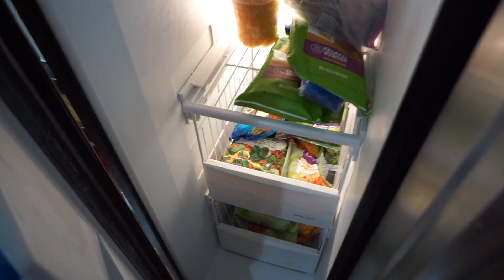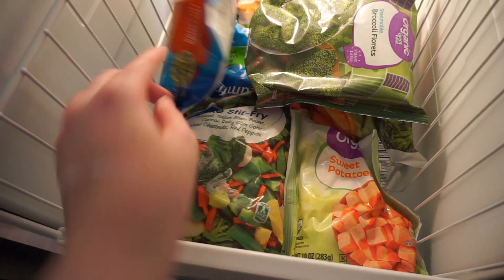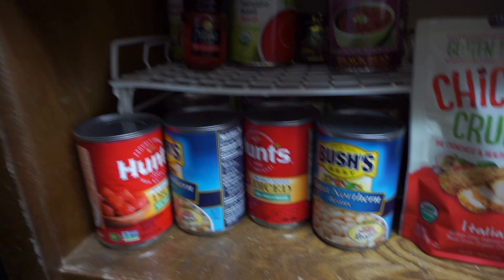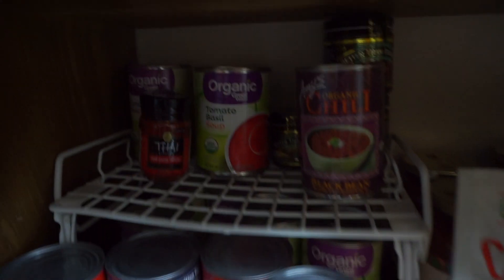In the freezer, I always have some frozen vegetables. I noticed I already had a bag of stir fry veggies, but that's okay. And some frozen fruit, of course. And then in the pantry, I normally always have a ton of beans and canned tomatoes on hand — you can easily make a veggie soup with them.